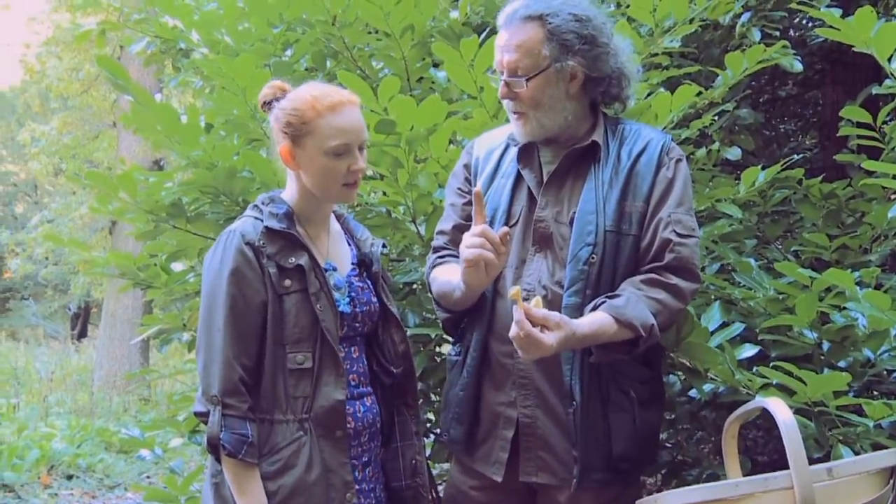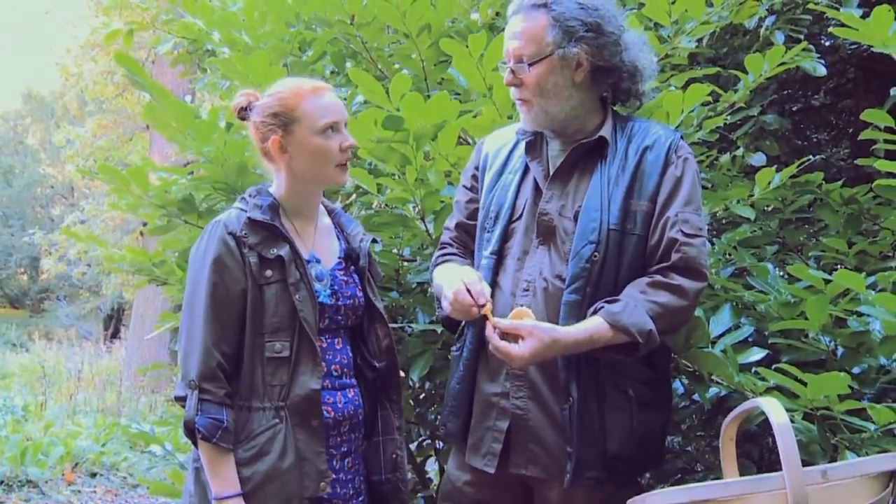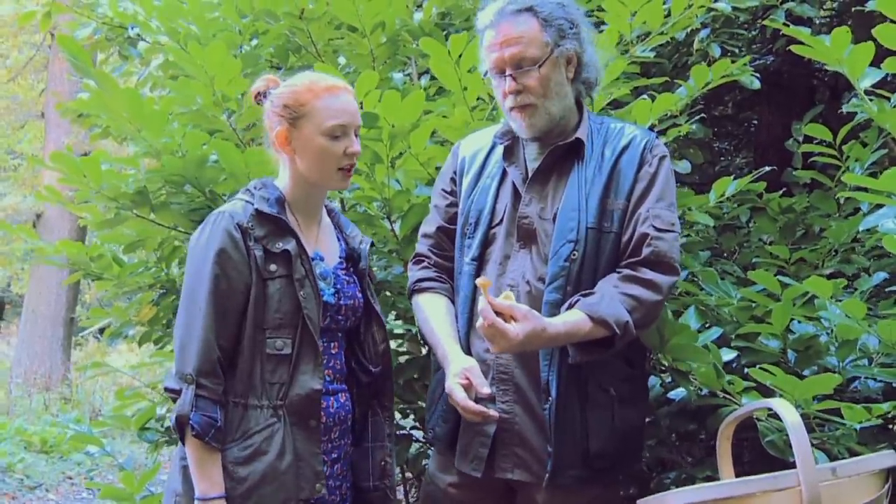One thing you have to remember about this mushroom is that you can't eat it raw. It needs to be cooked — I would say you have to cook it like chicken, so it needs to be cooked right the way through. That's a good way to think about it: if you think about it like chicken. Exactly. So we could pick some of these and have a little something to do when we get back.